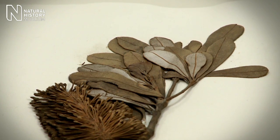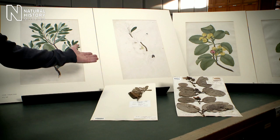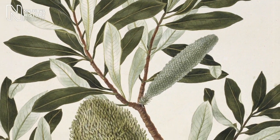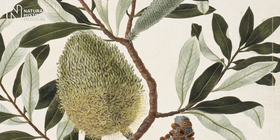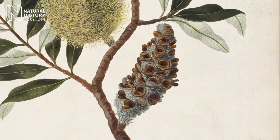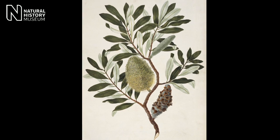Here we have two specimens collected by Banks and Solander: a specimen of Banksia from Botany Bay, and a specimen of Dillenia Lata collected in Endeavour River. Behind them you can see the sketches made by Sidney Parkinson on board the Endeavour at the time, and the finished artwork. He was very careful to make sure he gathered all the important characteristics of the plant — the colour of the leaves, both sides of the leaves, but also the flowering parts. They would have been coming across plants such as the Banksia here, the likes of which they had never ever seen before, so it must have been a tremendously exciting expedition.